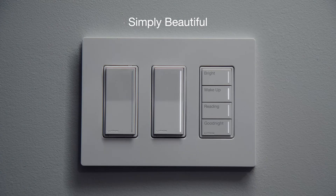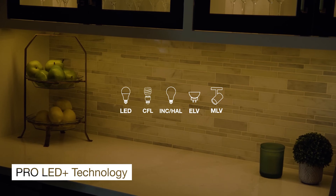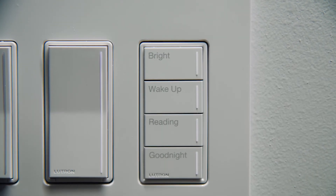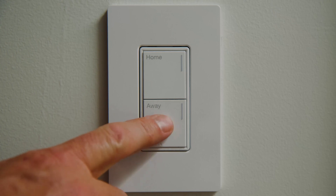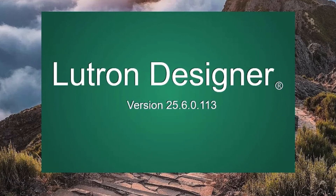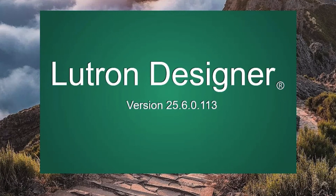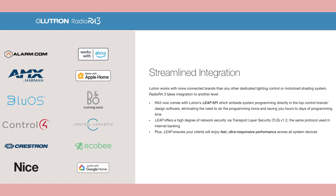RA 3 is Lutron's professional-grade system, aimed at larger homes and luxury properties. Unlike Caseta, you can't just buy RA 3 at your local store — it's only sold through dealers and installers. RA 3 requires professional installation, though consumers can self-certify with the appropriate training. It uses Lutron Designer software on a Windows PC for setup. It supports advanced automation, logic, and scheduling, and it integrates with high-end luxury systems like Josh.ai, Crestron, Control4, Nice, and others. Where Caseta is simple and consumer-friendly, RA 3 is powerful, flexible, and scalable, but much harder to set up.